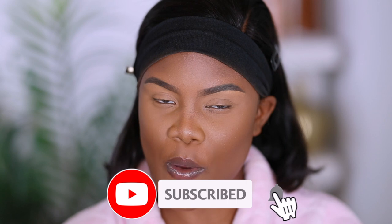If you're interested keep on watching. If you haven't joined the LJ fam, go ahead and subscribe and hit the bell so you're always notified of a new upload.